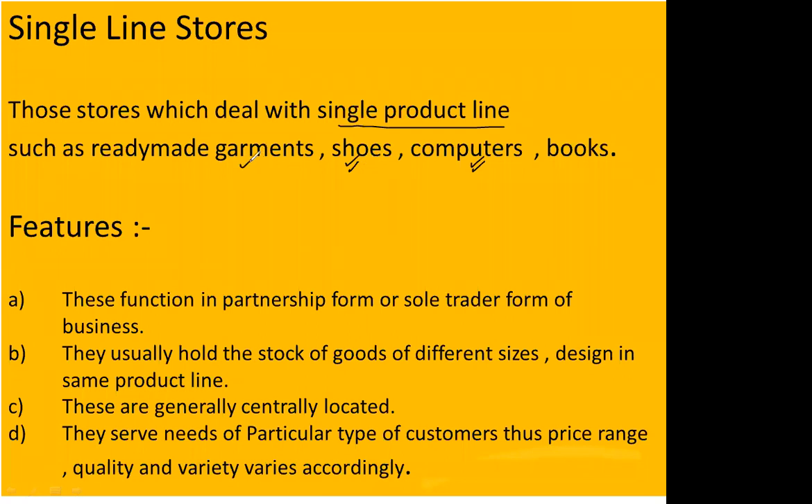Other examples of single line stores include: dealing only in shoes — kids', male, female, adult, sports, casuals, formals; or dealing only in ready-made garments; or dealing only in books — competition books, academic books. A particular line is chosen and all energies are invested in that particular line.